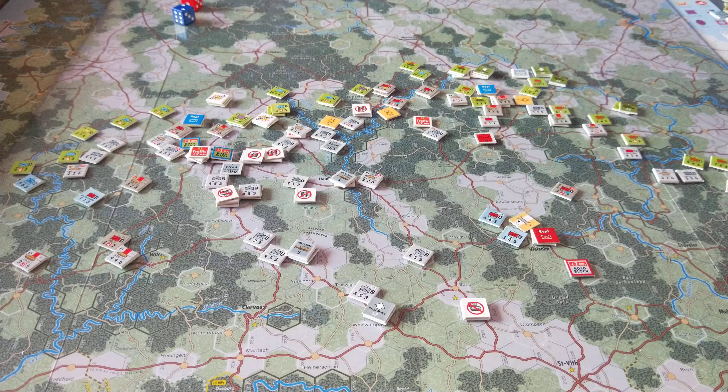Folks, this is the situation after the 11th turn. This is the AM turn on the 21st of December, I think.